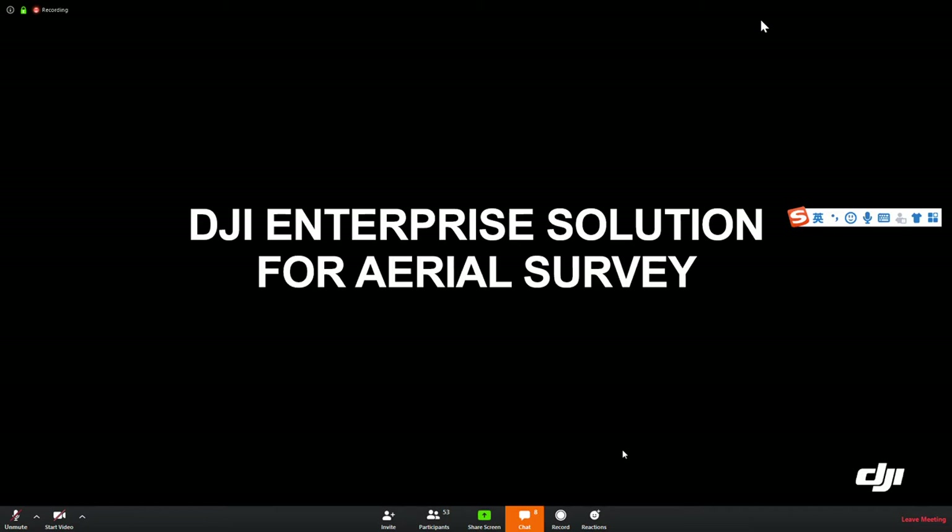Good afternoon. Today's training is regarding the DJI Enterprise Solution for Aerial Survey. This training is partially overlapped with our last training topic we shared last week, so some parts I will go a little faster.